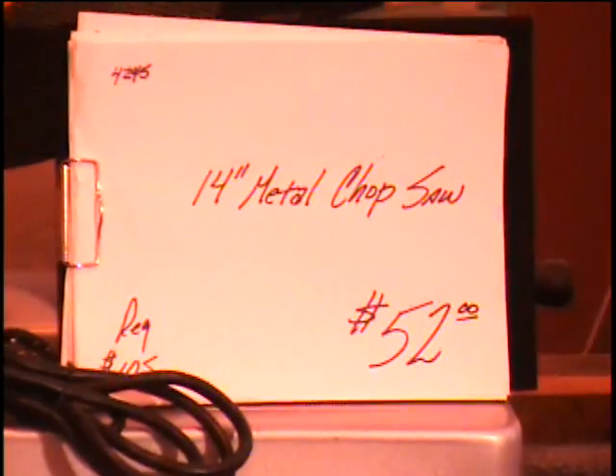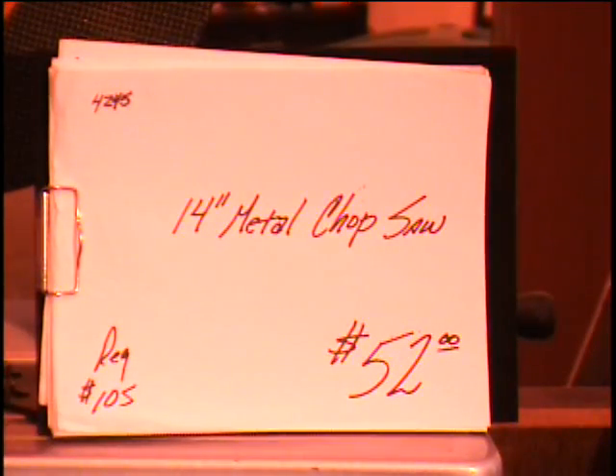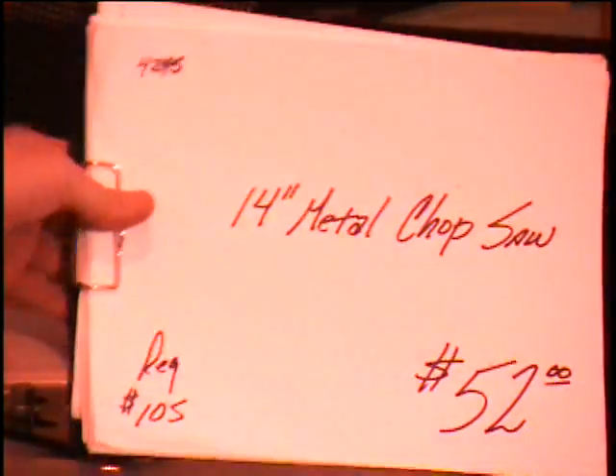All right, everybody, I've got a very popular item here. It's a 14-inch metal cutting chop saw. I've actually used this tool in the warehouse a lot to affect a lot of repairs. Very popular item.